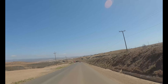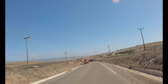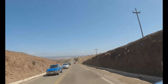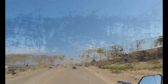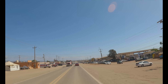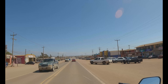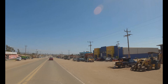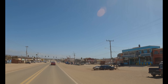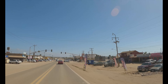Looks like this could be Camalú off in the distance here. If we drop down in here, that's definitely Camalú out ahead in the distance — I remember this from last trip. Yep, entering Camalú. We're getting close. Okay, this is our turn.